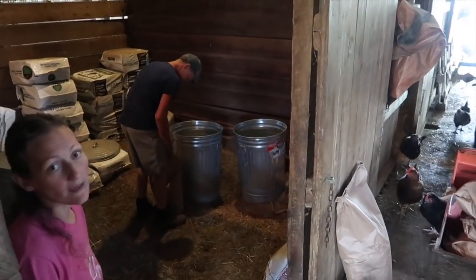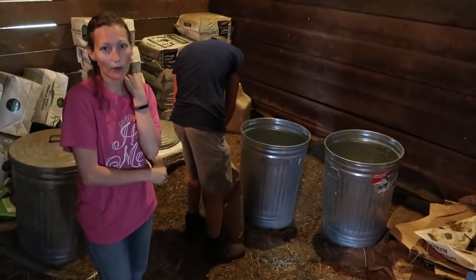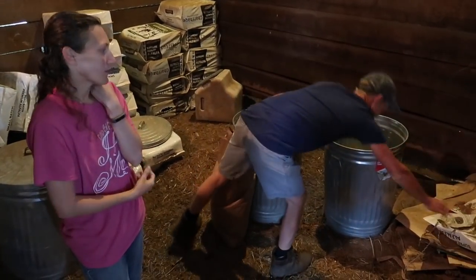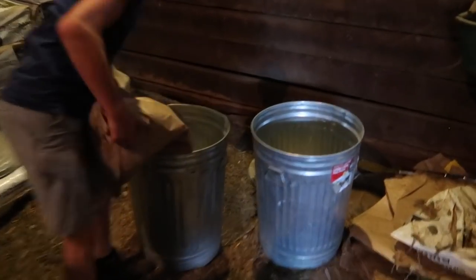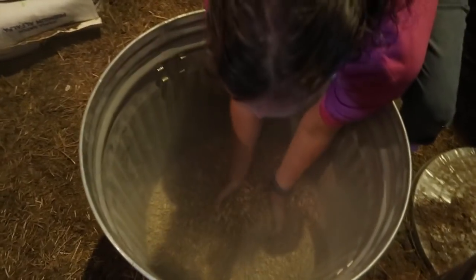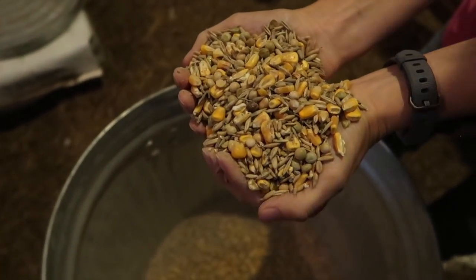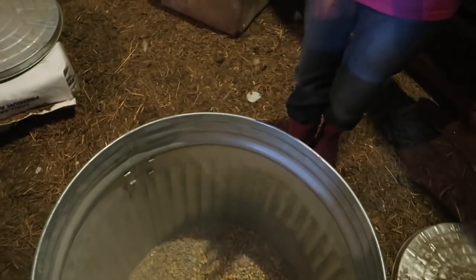What we did this time was have them formulate a beef feed that would also work for pigs and chickens. Their requirements are a little bit different, but they did a mix that's a little more balanced towards both. We wanted to go with whole grains because we like to soak them — we're doing a three-day soak right now to ferment it for pigs and chickens.